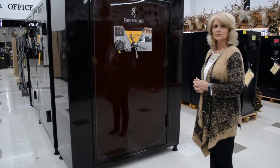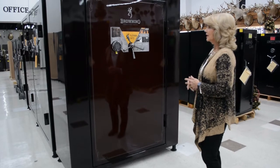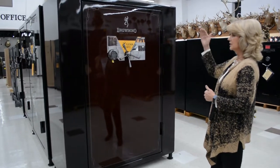This is a pretty big safe right here. Browning makes several different sizes, but this is one of the largest safes that they make. It's 56 inches wide and 72 inches tall.